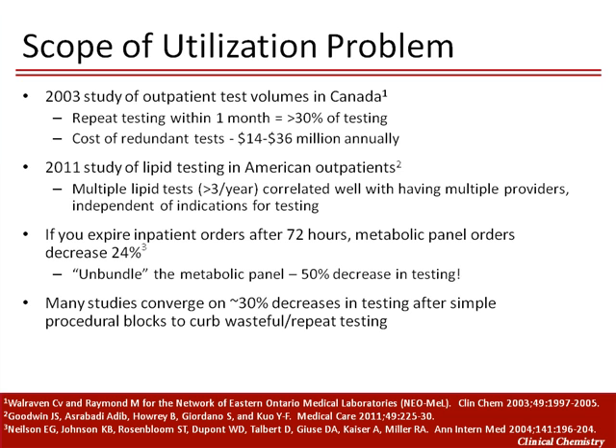The scope of overutilization has been assessed on very large scales. In a review of healthcare expenditures in Canada in 2003, more than 30% of all testing done on outpatients in the province repeated identical previous testing within one month, even though some of these repeat tests did not appear to be medically justified. A 2011 study in the U.S. found a high rate of within-year repeat lipid testing, for which multiple tests within a year are likely not needed, and found that repeat testing was highly correlated with having multiple providers.